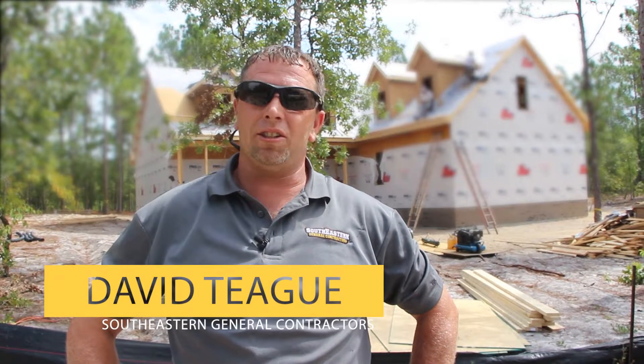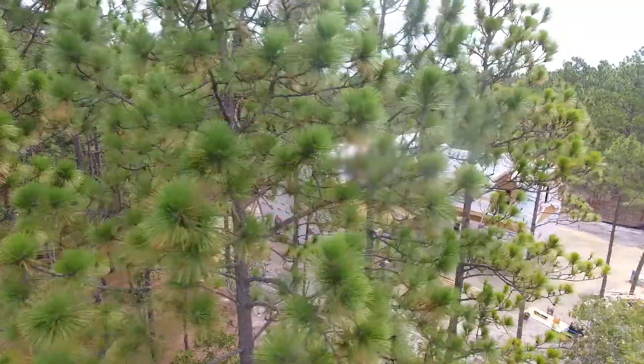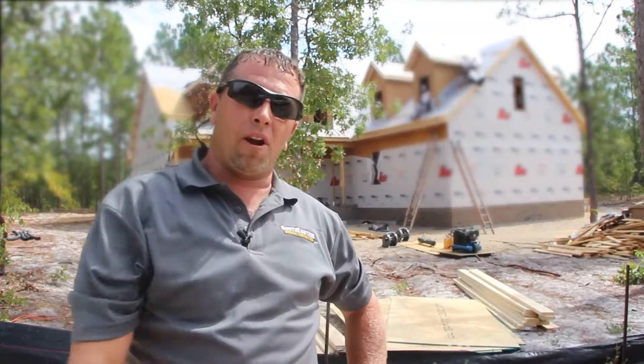This is David, superintendent with Southeastern General Contractors. We're out here at the Silva job checking on progress. Come on, let's go check on the framers.